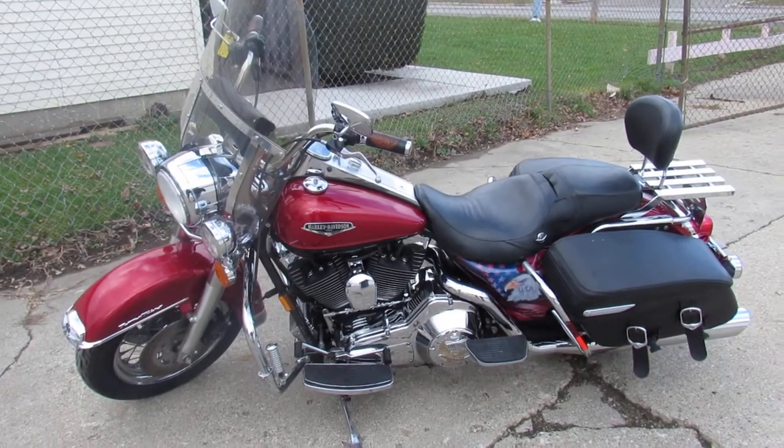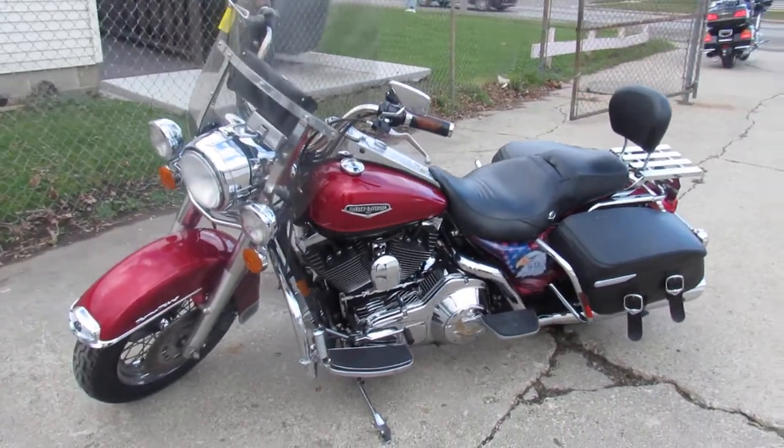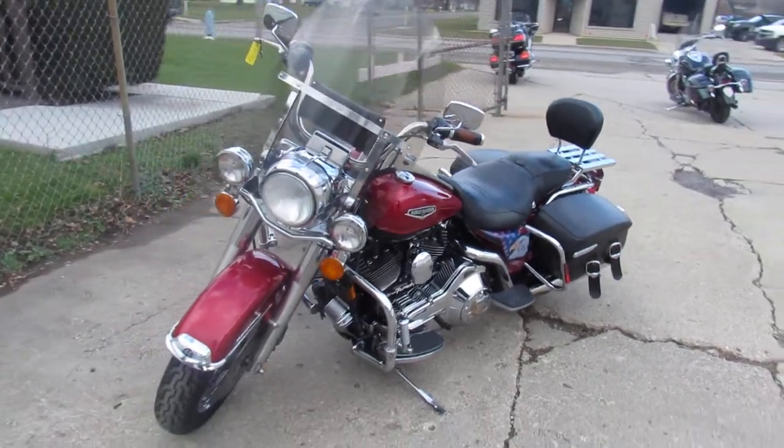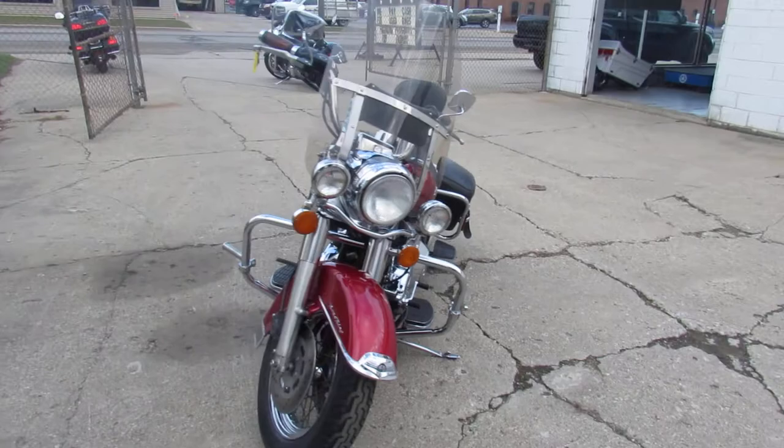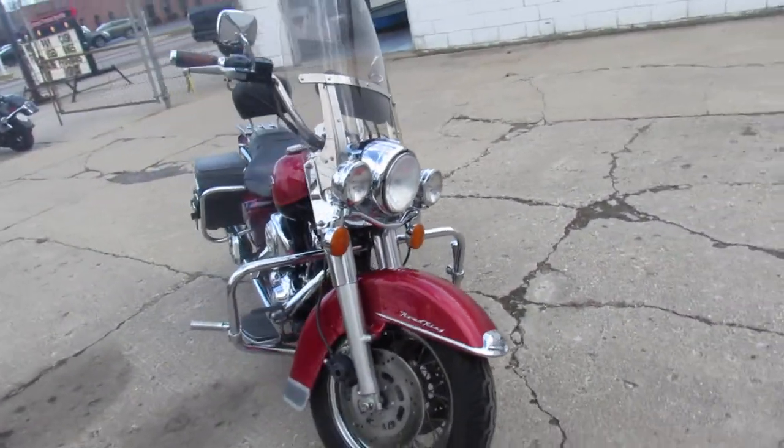Hey guys, ApprovalPowerSports.com here. Anybody looking for a used Harley Davidson, we have them in stock. Road King, Fat Boys, Road Glides, Ultra Classic, Street Glides, and V-Rods.